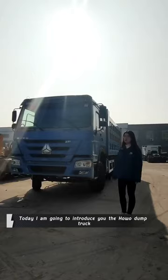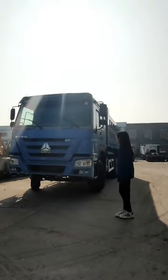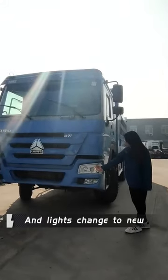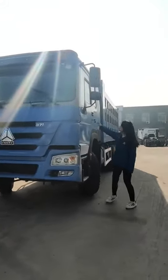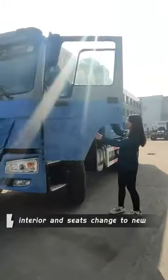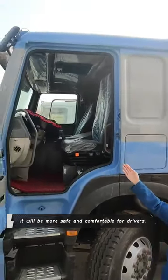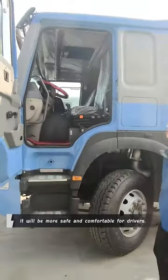Today I am going to introduce our new truck. You can see the truck is coming with new paint and lights changed to new. Also the cabin interior and seats are mostly changed to new. It will be more safe and comfortable for drivers.